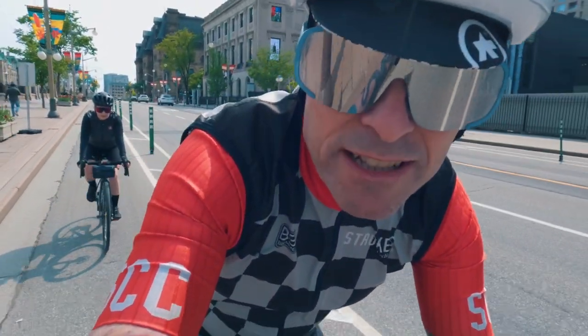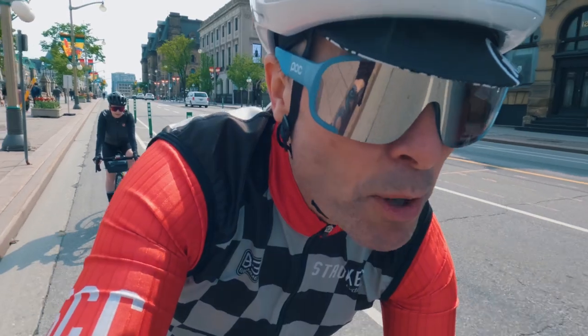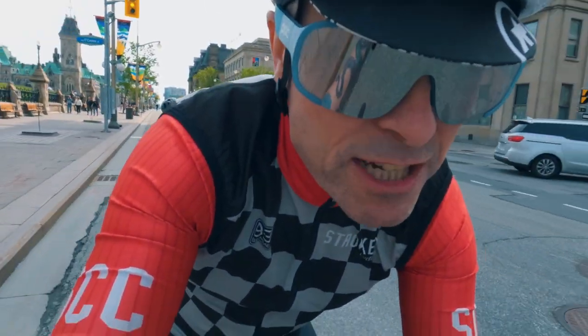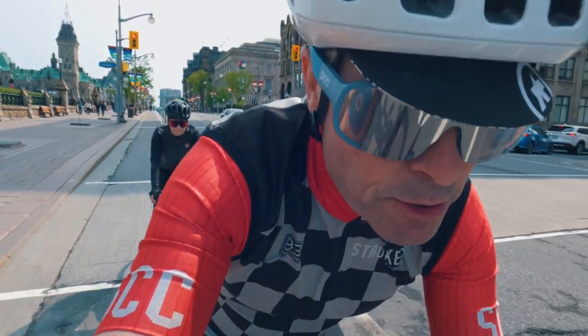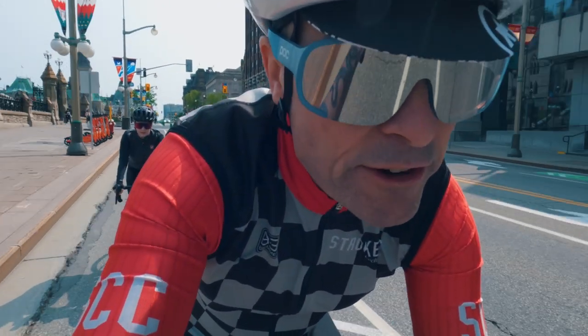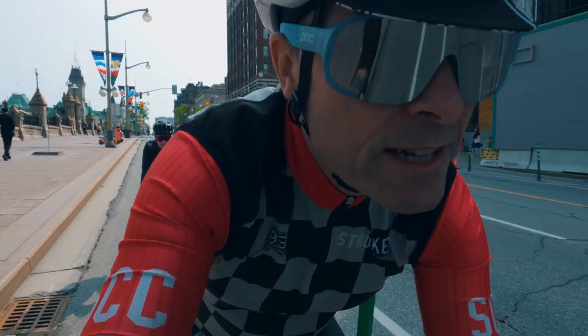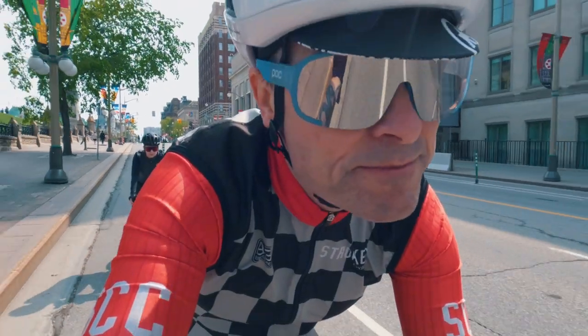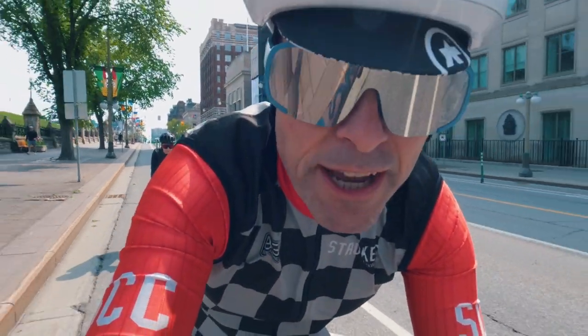Ultimately, steel is going to ride different than titanium, and both are going to ride different than carbon for obvious reasons. But I'm struggling with this a little bit — how much does tire choice make a difference to the ride feel? It's huge. I'm talking about the diameter of the tires and tire pressure.